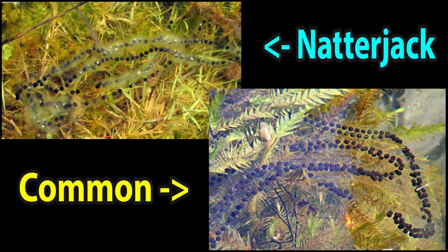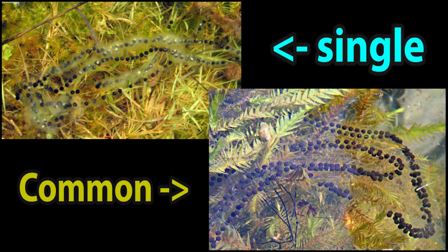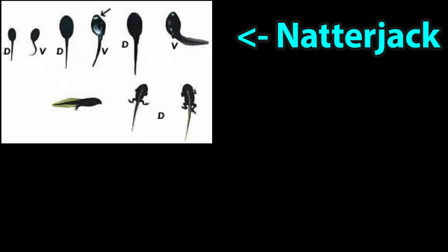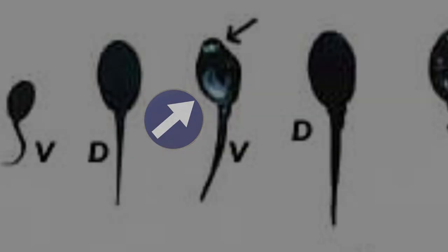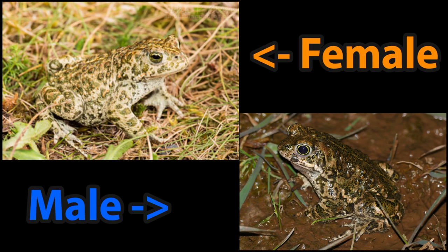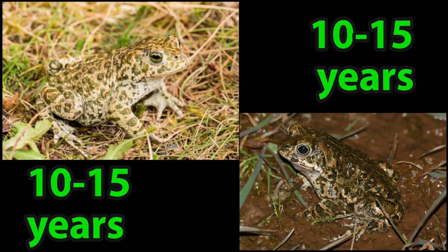Whilst their long jelly-like strings of spawn are similar to those of the common toad, natterjack eggs are laid in single rather than double rows. Natterjack tadpoles are slightly smaller than common toad tadpoles and they have a grey spot on the throat. The yellow stripe becomes obvious as the tadpoles start growing legs. Whilst the females are larger than the males, both have an average lifespan of around 10 to 15 years.